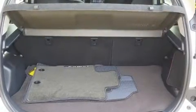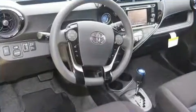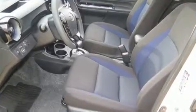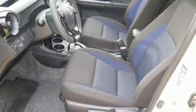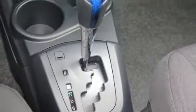Toyota ensures the safety and security of its passengers with equipment such as dual front impact airbags, front side impact airbags, traction control, brake assist, a panic alarm, and ABS brakes.